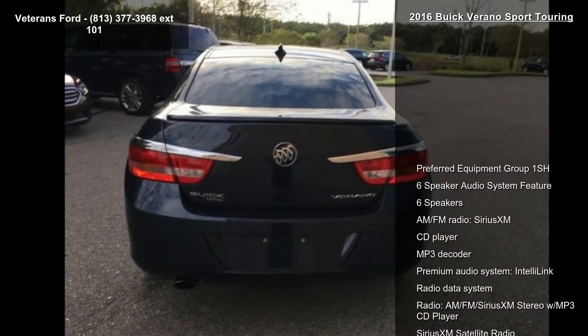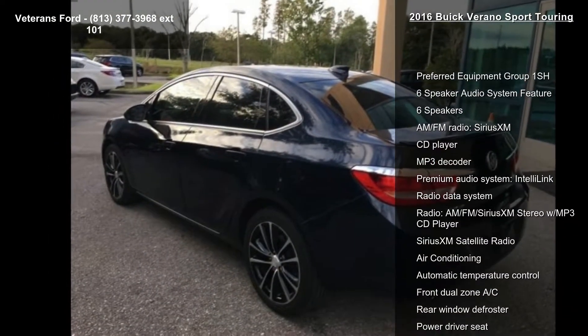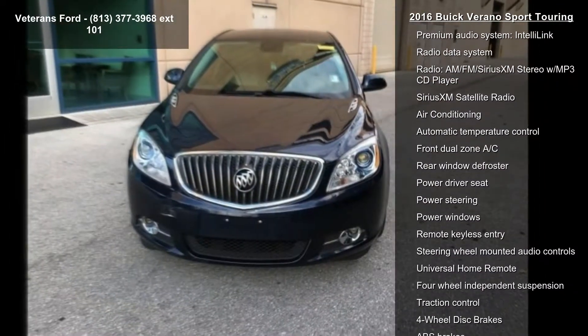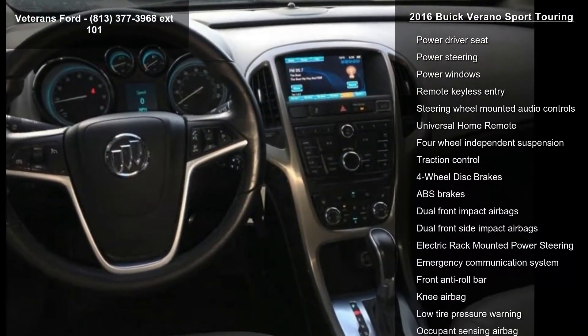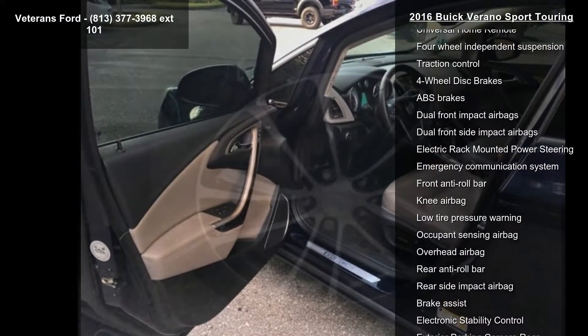This vehicle's top features include Preferred Equipment Group 1SH, 6-speaker audio system, AM FM radio, SiriusXM, CD player, MP3 decoder, premium audio system, IntelliLink, radio data system, and AM FM SiriusXM stereo with MP3 CD player.